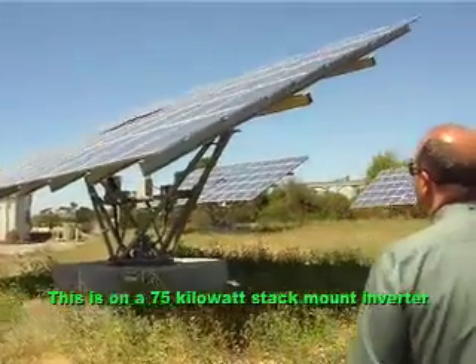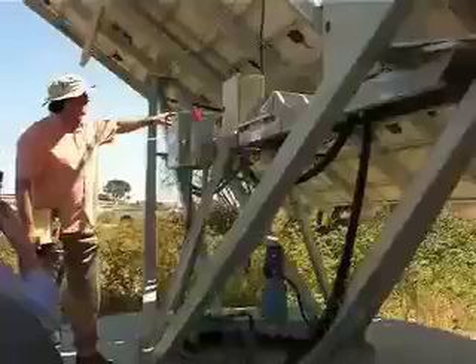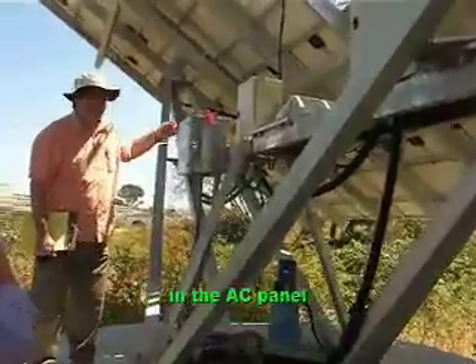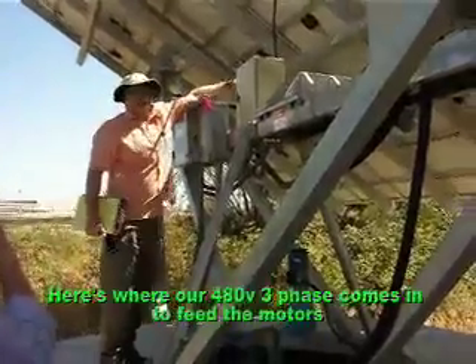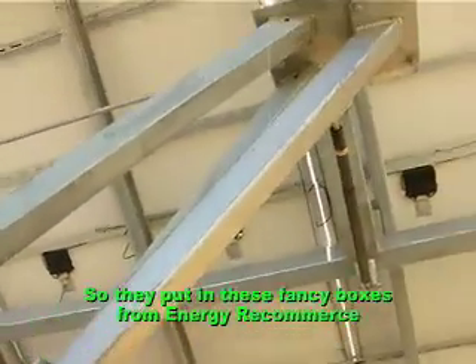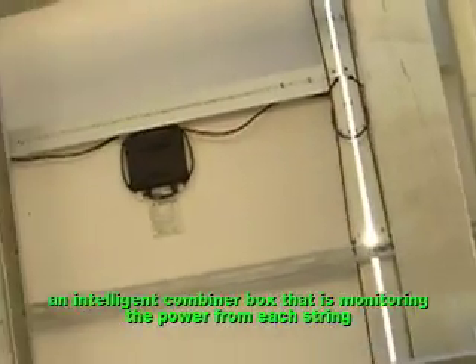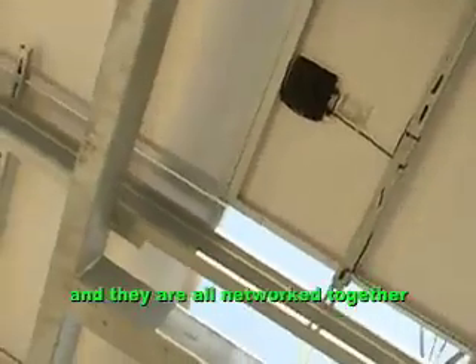So this is on a 75-kilowatt Satcon inverter. And we'll get up close to — there is an AC disconnect as a circuit breaker in the AC panel. In this case, here's where our 483 phase comes in to feed the mode to very high-resolution string level monitoring. So they put in these fancy boxes from Energy Re-Commerce — an intelligent combiner box, basically — that is monitoring the power in each string, and they're all networked together.